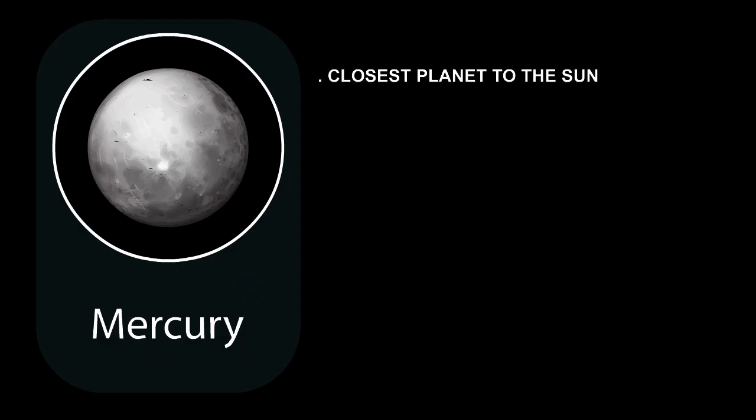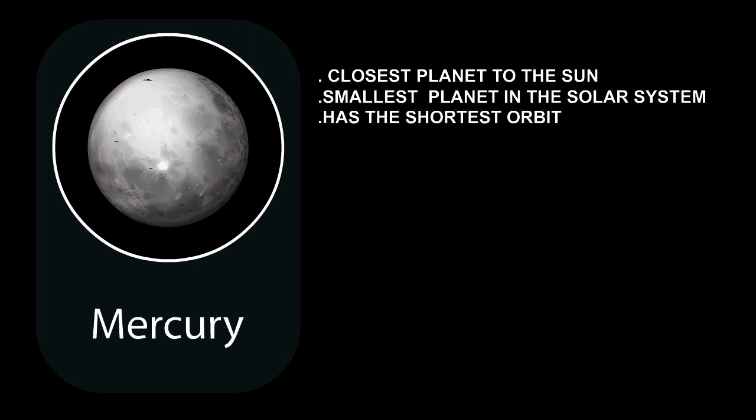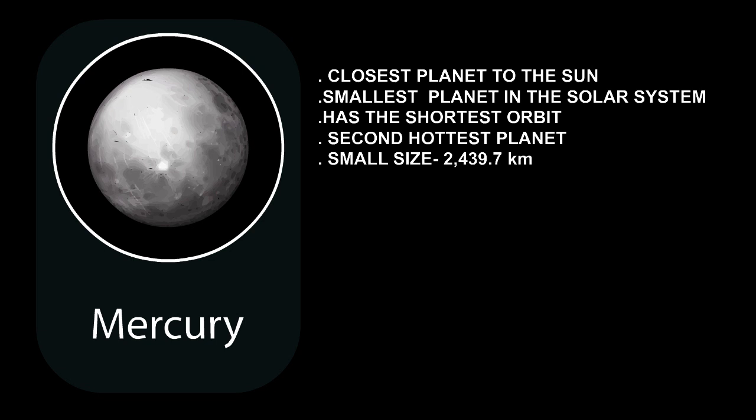Mercury is the closest planet to the Sun. It is the smallest planet in the solar system. It has the shortest orbit in the solar system. It is the second hottest planet in the solar system.